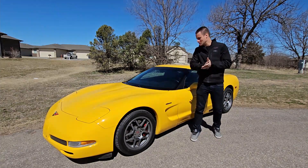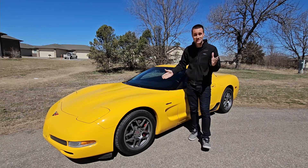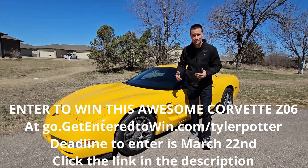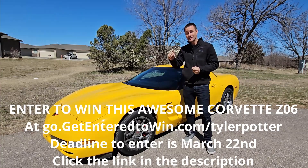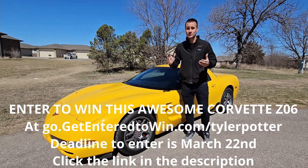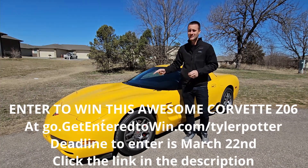What's going on guys, and welcome to today's video. Today we are hitting the dyno with the C5 Z06. If you didn't see the first video, I partnered with veteran-owned small business Get Entered to Win for a chance for you guys to win this C5 Z06. All you've got to do is go check out the link down in the description for go.getenteredtowin.com/tylerpotter, buy yourself a mug or a digital download, and also be entered to take this thing home.